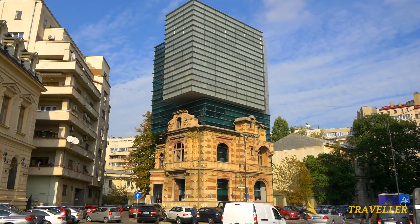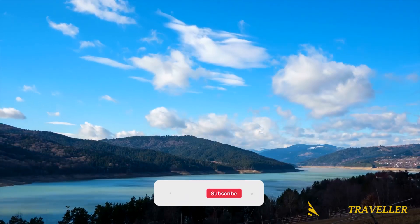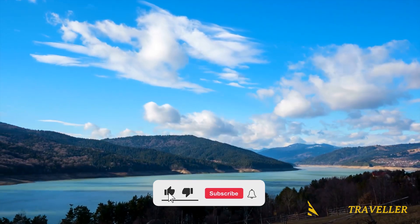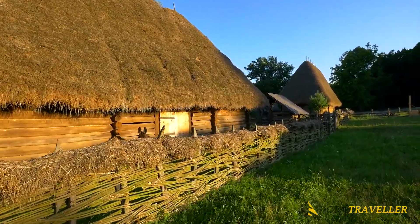Which of the locations we've listed makes you want to visit Romania? Also, check out this other video if you want to visit Colombia. Don't forget to like and subscribe for more of our Top 10 Prime Picks.